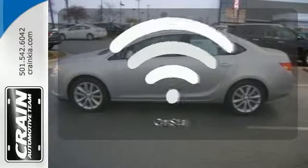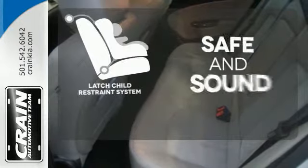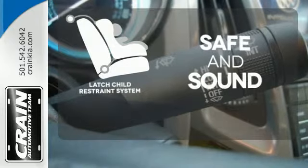Whether it's directions or an emergency, OnStar is there for you. Keep your most precious cargo safe with a LATCH restraint system.